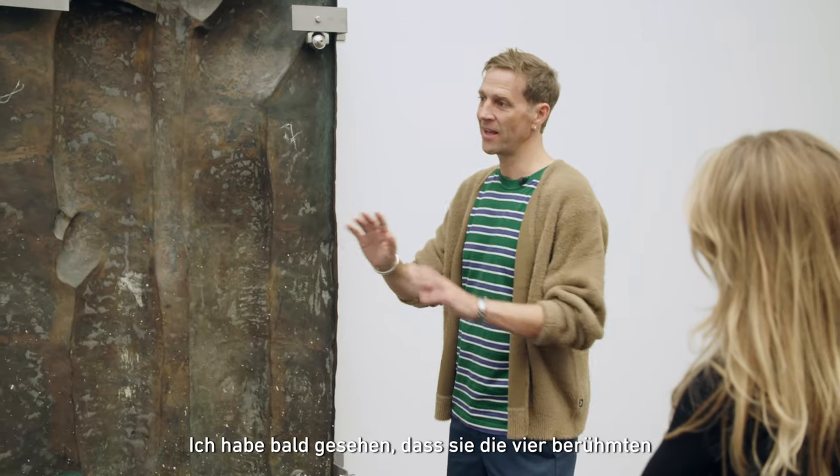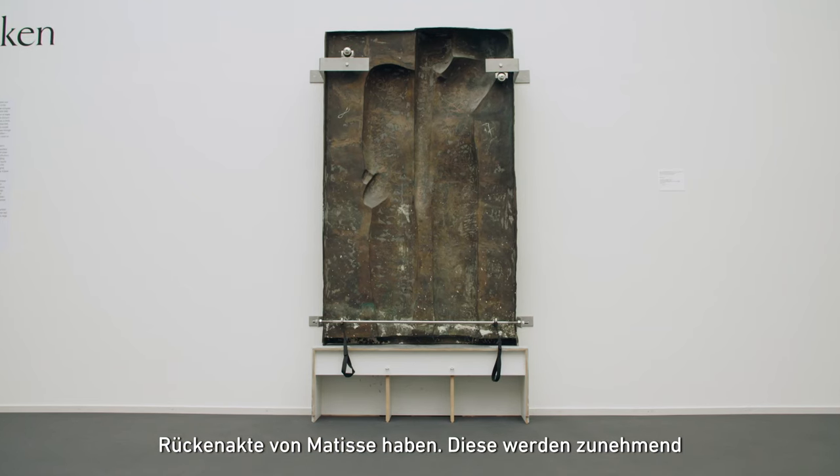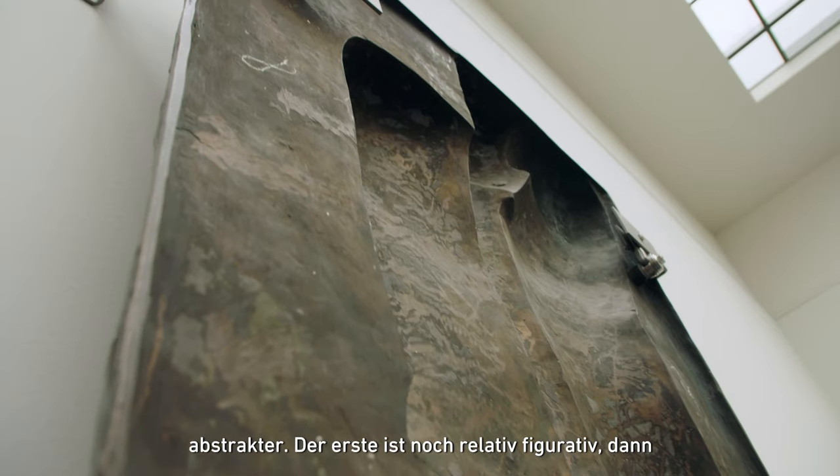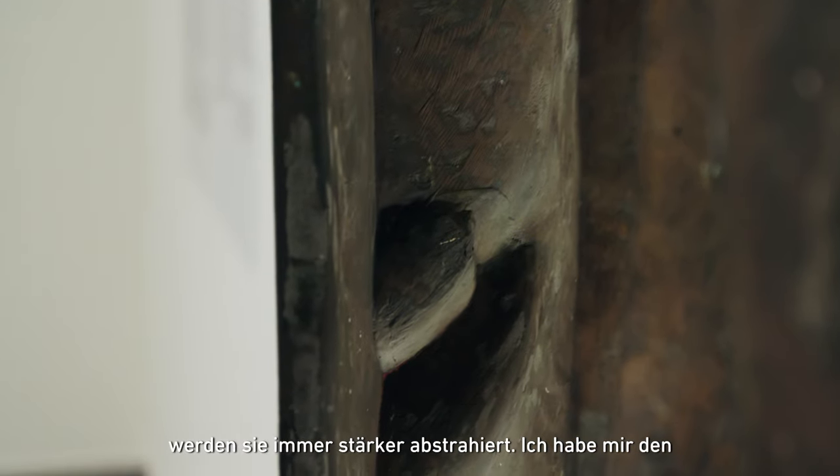I quickly saw that they had the famous Matisse Backs, and they are progressively abstracted. The first one is pretty figurative, and then they get more and more abstracted.